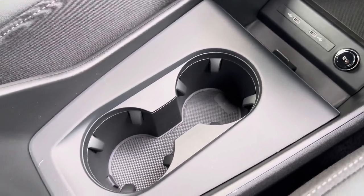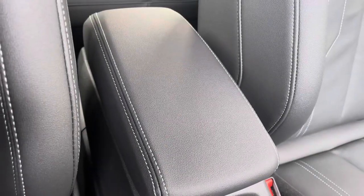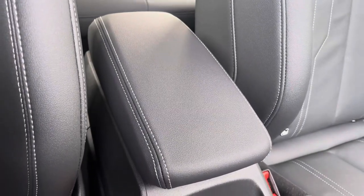Drinks holders are conveniently located between the driver and passenger seats, and for the longer journeys you do have the centre armrest for added comfort.